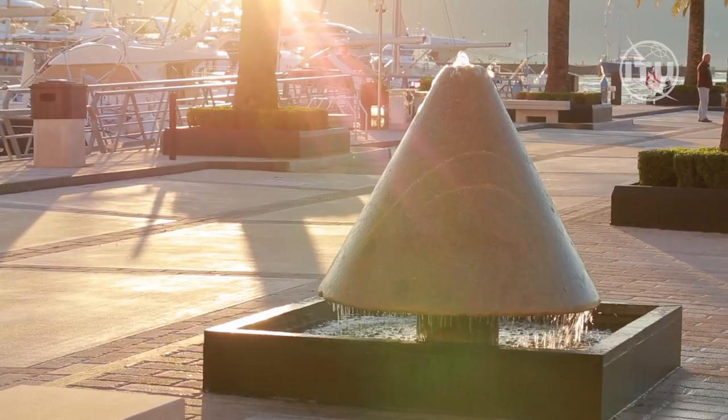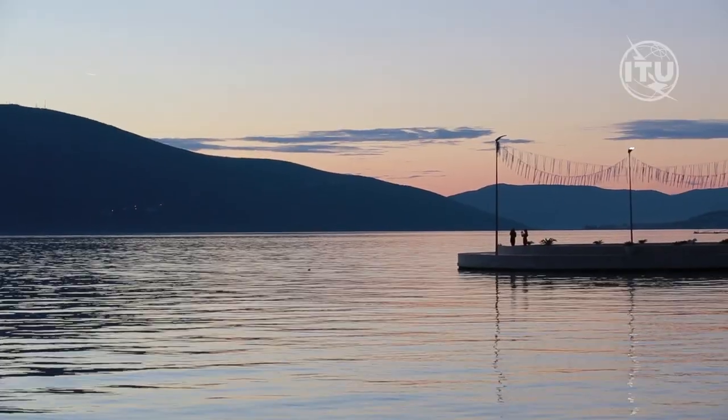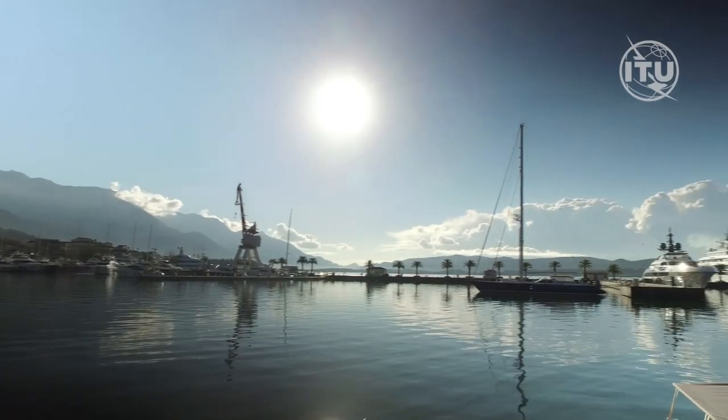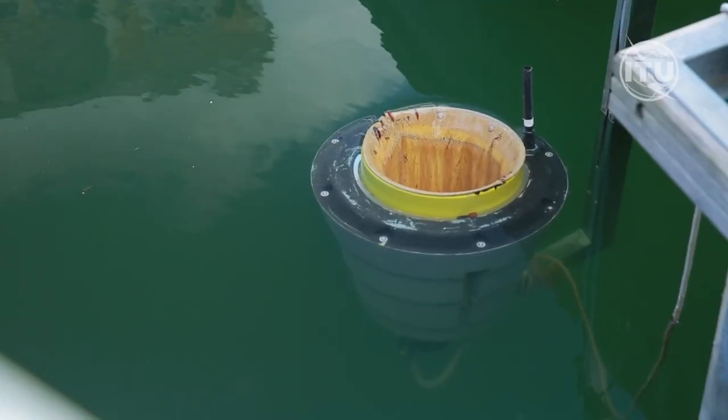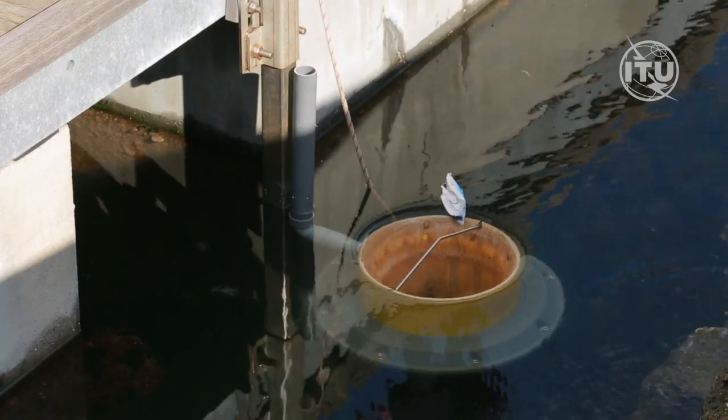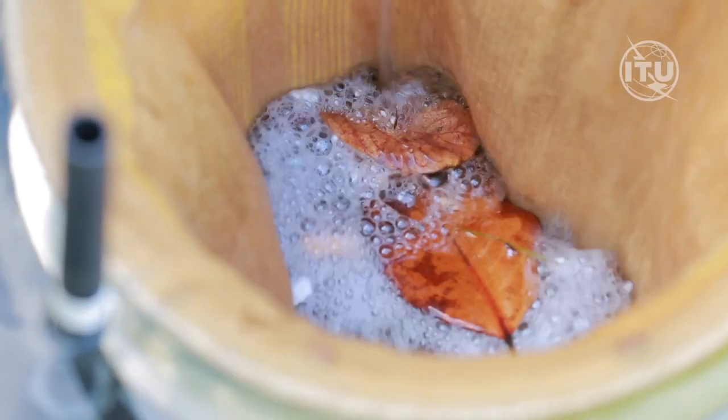In 2017, Porto Montenegro became the first real-world test site for an innovative new clean-up technology: the Seabin — a floating debris interception device that cleans ocean water at a main source of pollution. It's a very simple device, really.